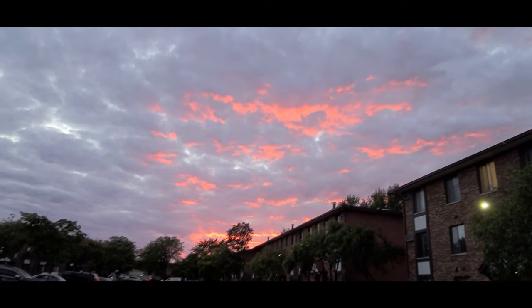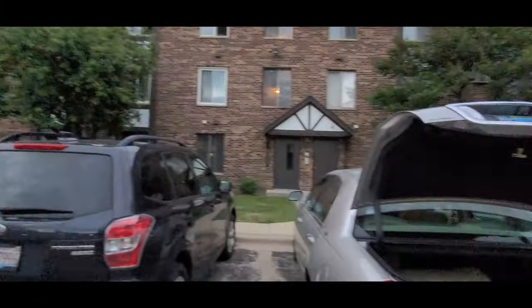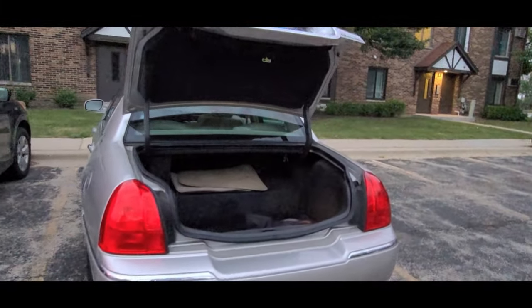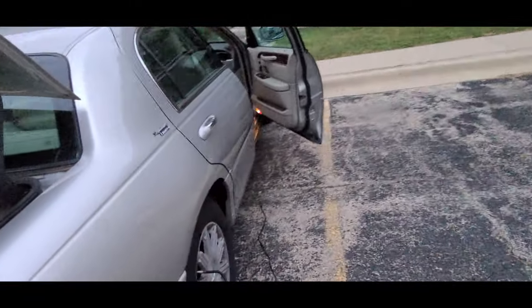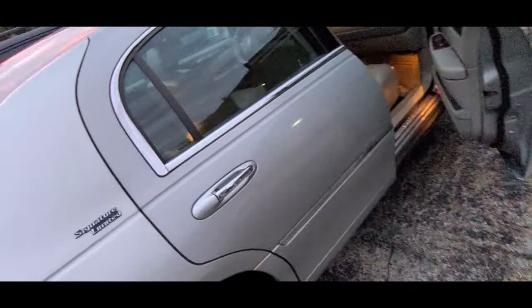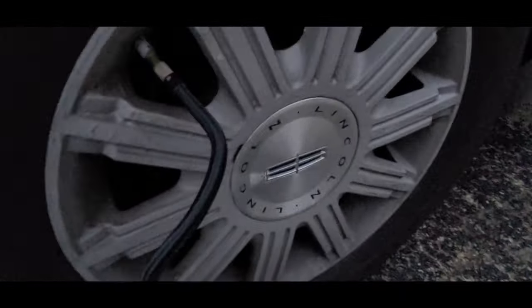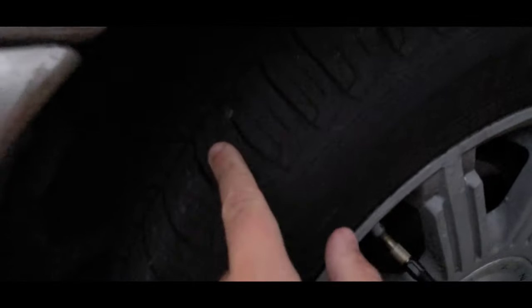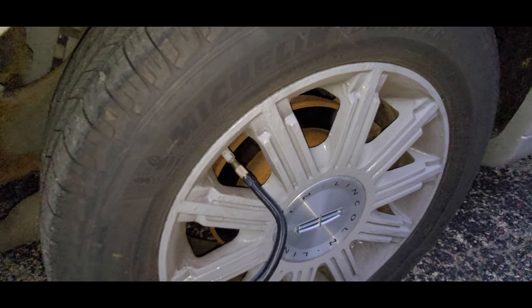I was already out there so I figured I might as well check my car, and lo and behold, there's the problem. It's not the worst thing to happen, but surprisingly I'm afraid this thing is just gonna shoot out of there. But in any case, what are you gonna do?